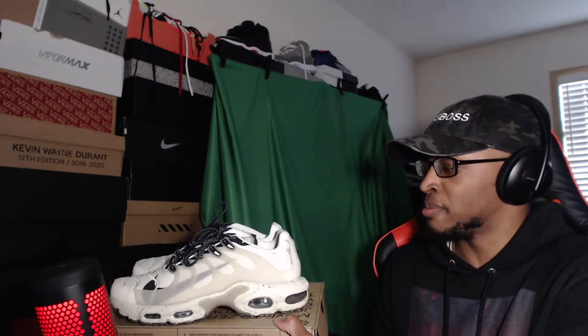These shoes are comfortable — if you guys are thinking about getting them, go ahead and get them. This is the only colorway I've seen; I don't think they have any other colorways, but I have seen these at Footlocker or Champs.